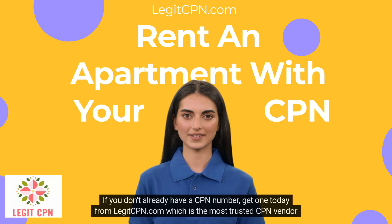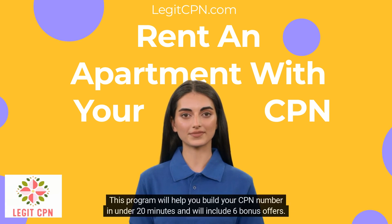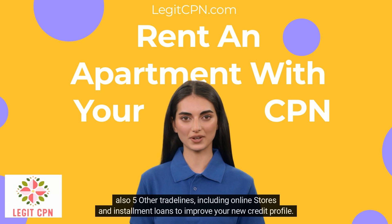If you don't already have a CPN number, get one today from legitcpn.com, which is the most trusted CPN vendor in the nation. This program will help you build your CPN number in under 20 minutes and will include six bonus offers — one being a $50,000 auto loan application which most customers are approved for, plus five other trade lines including online stores and installment loans to improve your new credit profile.